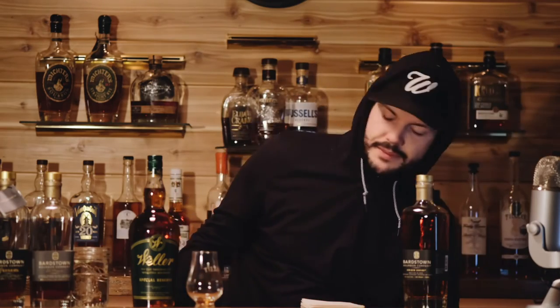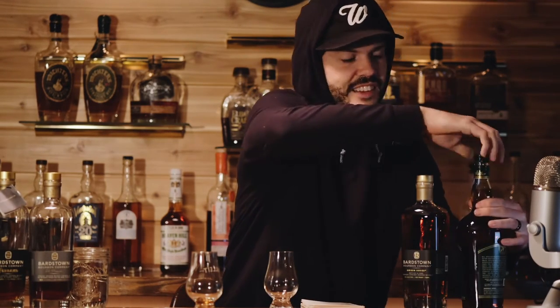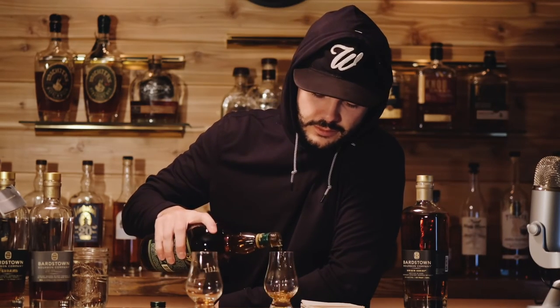Now let's get to the comparison of the day with this Weller. Popping the Weller — a reasonably clean bottle crack on the Weller Special Reserve. Okay, so Weller on the right, Bardstown on the left.